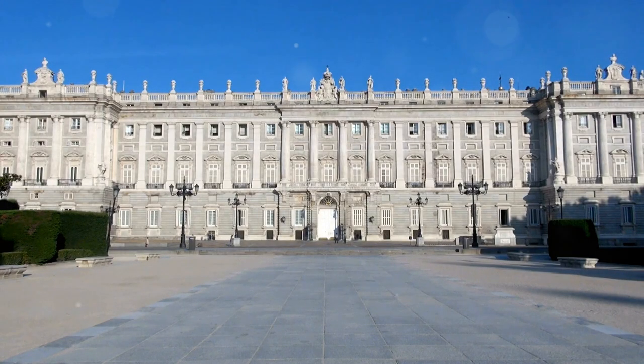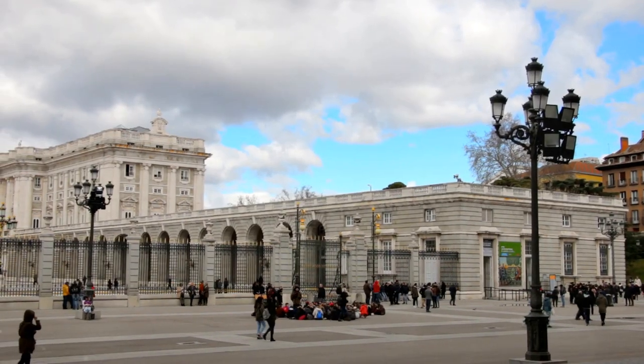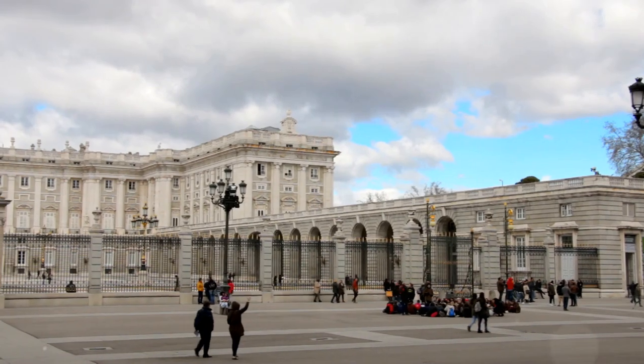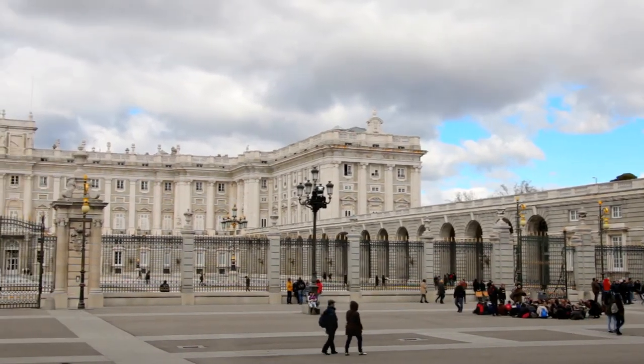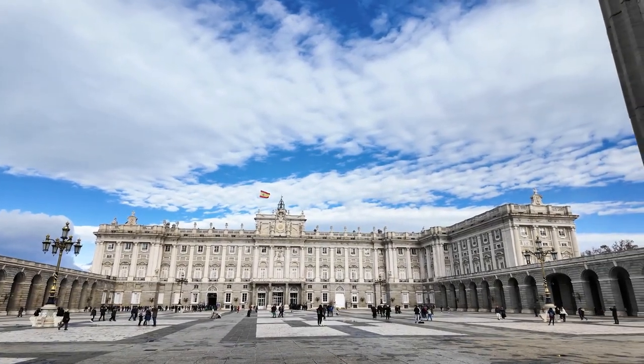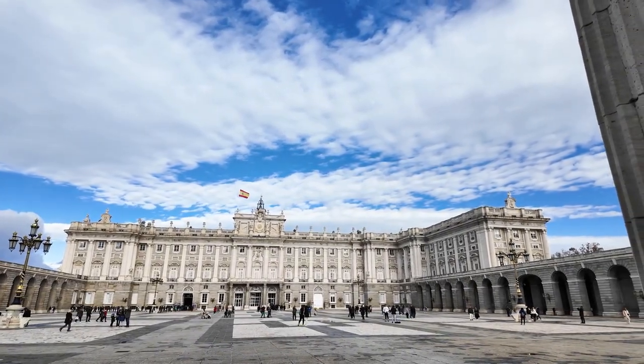Next, head to the Royal Palace, Palacio Real, one of Europe's largest and most opulent palaces. This grand building, which is still used for state ceremonies, boasts over 3,000 rooms filled with stunning artworks, elaborate tapestries, and exquisite furniture. Highlights include the throne room, the royal armory, and the breathtaking royal chapel.